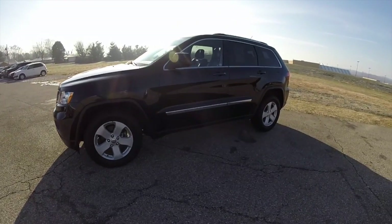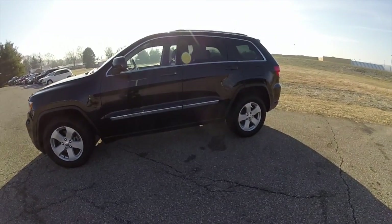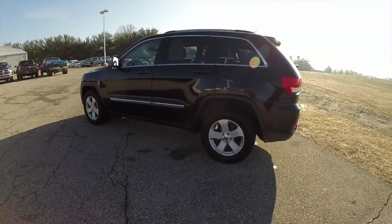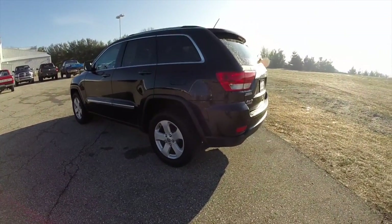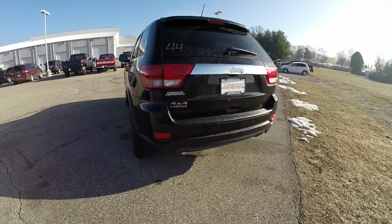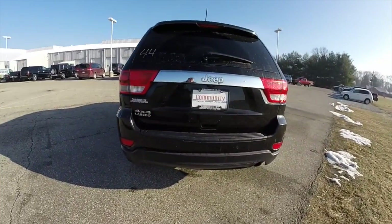This Grand Cherokee is in brilliant black crystal pearl coat. It has the black premium leather interior, this is a four wheel drive, and it is powered by a 3.6 liter Pentastar V6 engine with a 5-speed automatic transmission.